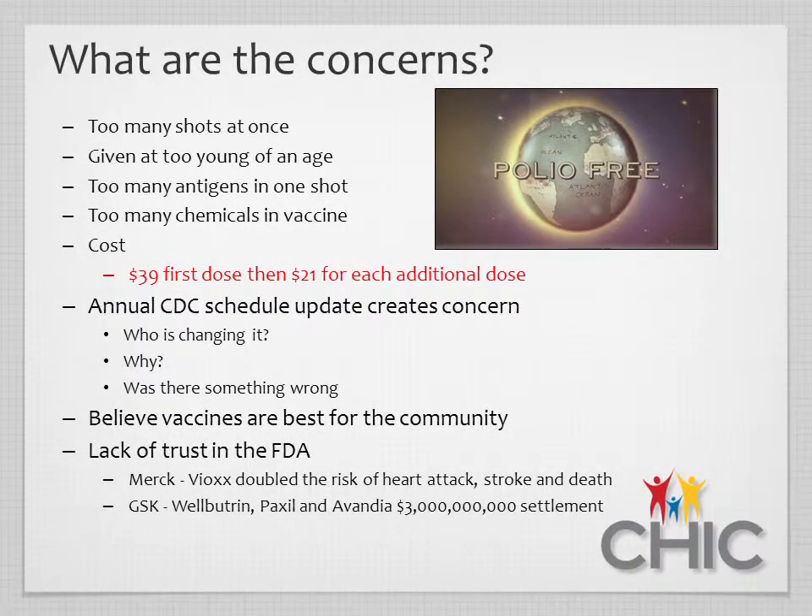Knowing those barriers, the Idaho Immunization Program conducted immunization focus groups with parents throughout the state to find additional concerns we could address. During these focus groups, we found many additional concerns, some we hadn't thought about. A very common one was the CDC's or ACIP's immunization schedule — why does it keep changing and who keeps changing it. Many parents hear the schedule is changing, which sparks fear that a past child received something unsafe.